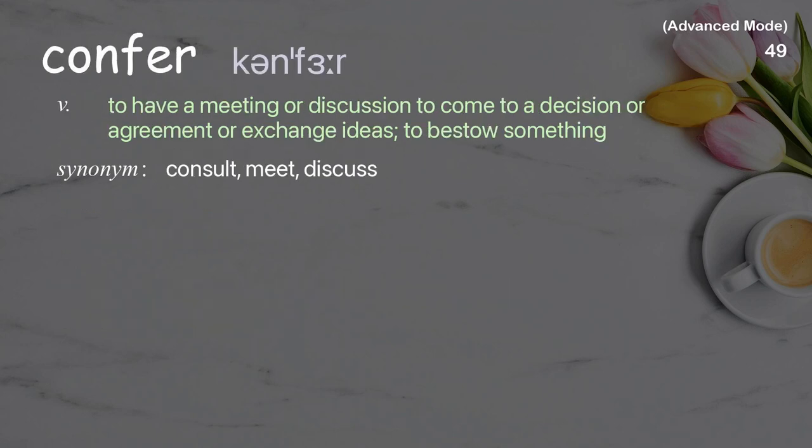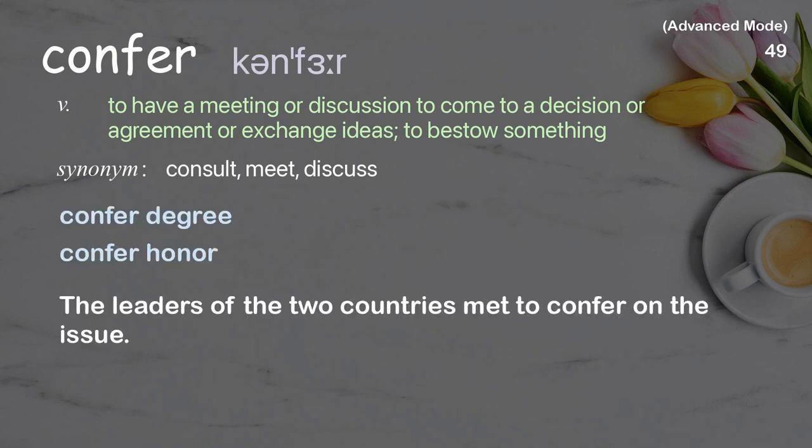Confer: to have a meeting or discussion, to come to a decision or agreement or exchange ideas; to bestow something. The leaders of the two countries met to confer on the issue.